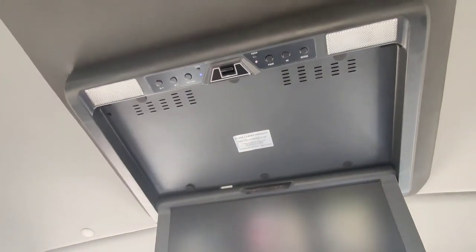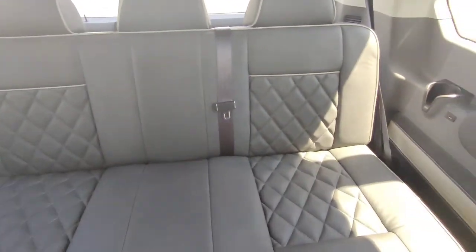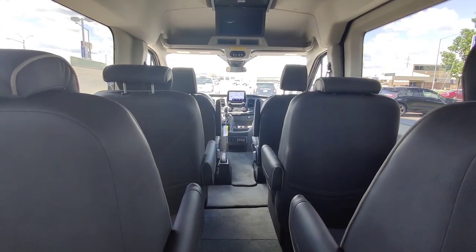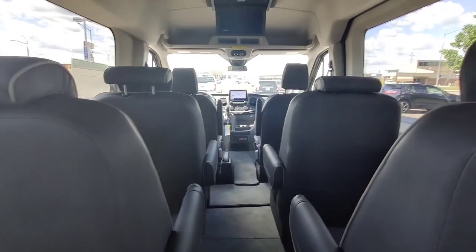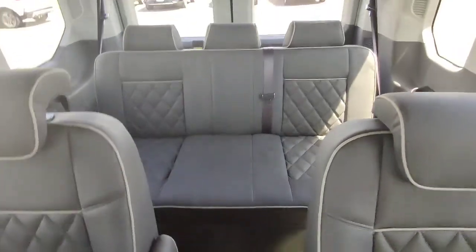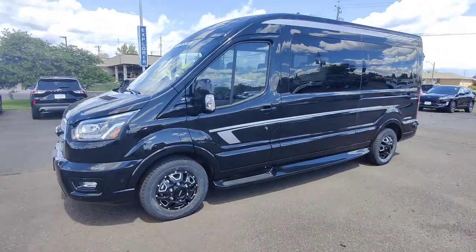You've got all your controls up there — lights, dome lights all along the top, as well as speakers. The captain chairs are really nice, and further back you've got this sofa-style seat that's just like sitting at home on the couch — super comfortable. There are USB ports and cup holders all along the sides in the back. This rear sofa also folds down into a bed.